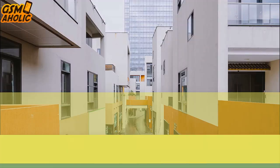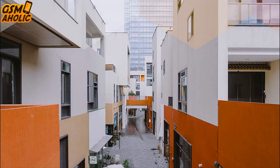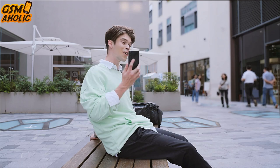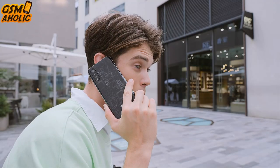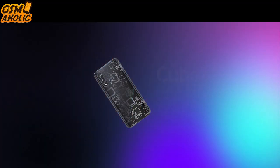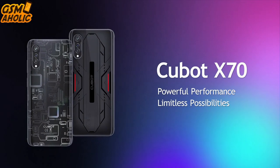The X70 has a powerful 100 megapixel primary sensor that does a great job with both wide landscapes and portraits. It also features a 5 megapixel macro lens, a 0.3 megapixel secondary lens, and a 32 megapixel front camera for video calls and flawless selfies.